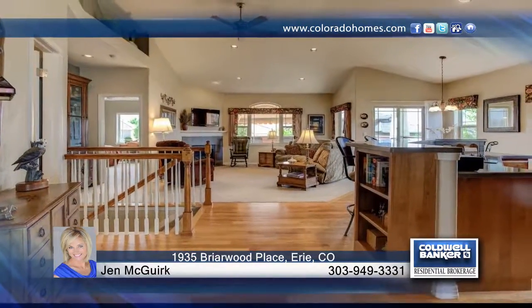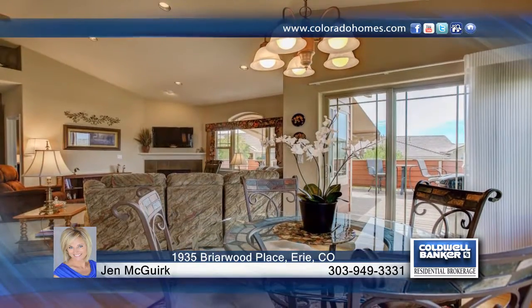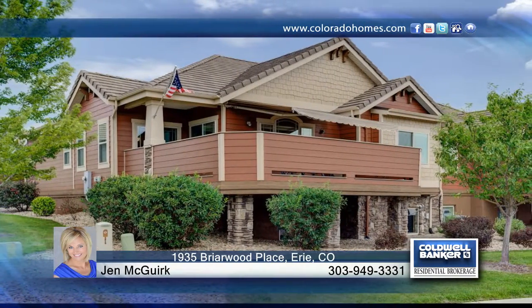You don't want to miss this gorgeously appointed no-maintenance patio home with great mountain views in Vista Ridge. The open floor plan offers vaulted ceilings and extensive wood floors. Glass doors open onto a great deck with awning and unobstructed views of the mountains.